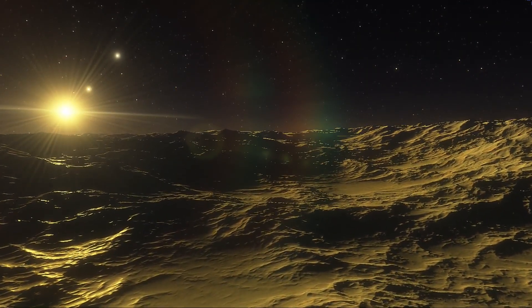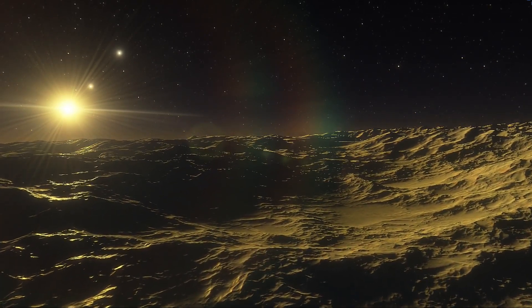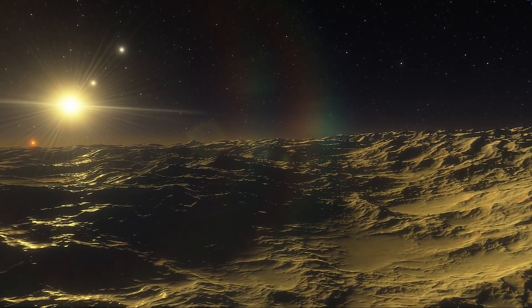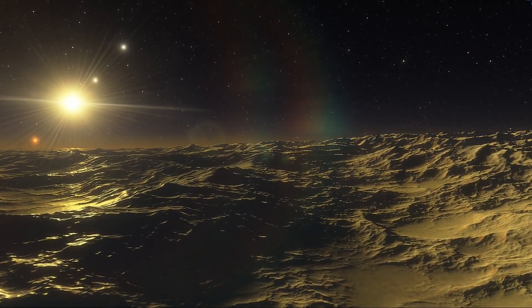If Kepler-186f was orbiting our Sun, it would travel within the orbit of Mercury, a planet that is not considered habitable. Because Kepler-186 is a relatively cool red dwarf star, the planet still lies within the star's habitable zone.